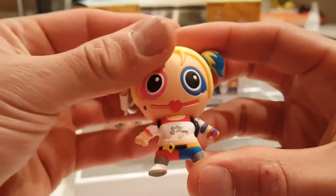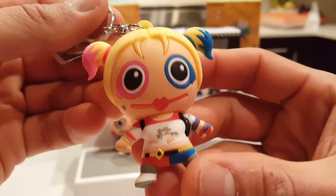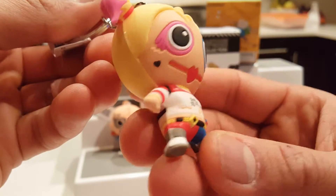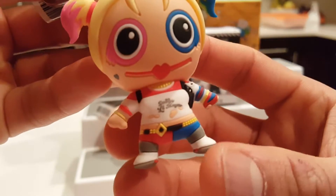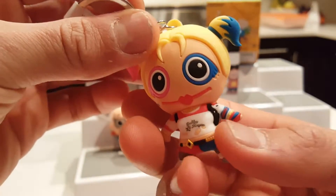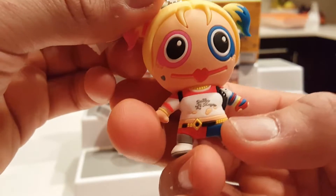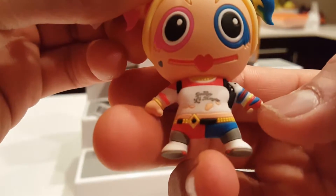Harley Quinn! She is wow — look at her hair, her ponytails are two different colors. Look at her lips, there's a heart tattoo on her cheek. Check out her outfit — she's got her holster there, her shirt says 'Daddy's Little Monster.' I love her arm with all the colors and her gloves. She actually looks cooler in real life than she does on the packaging. I'm really pleased with both of them — they did a great job.